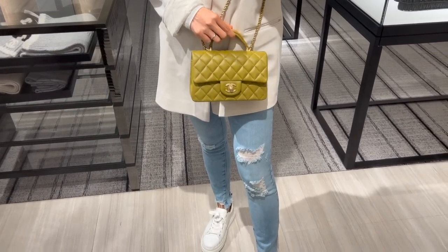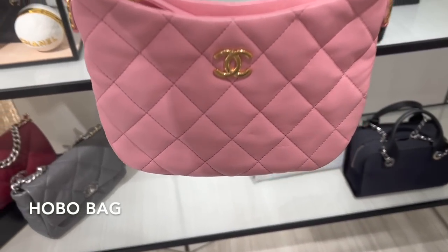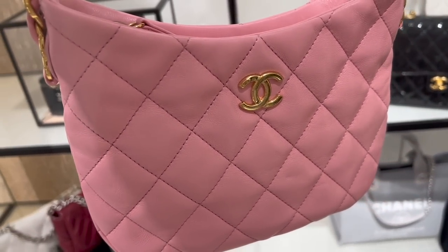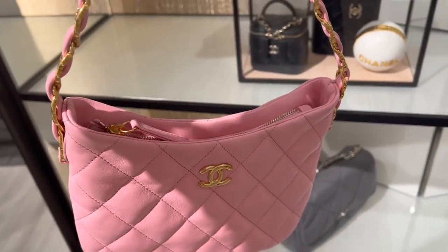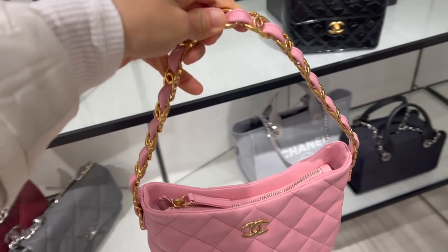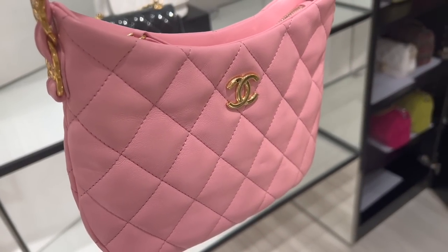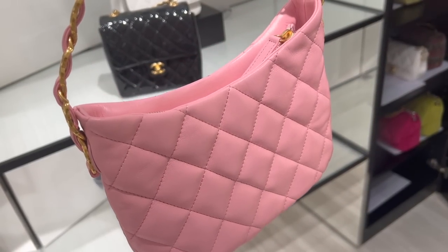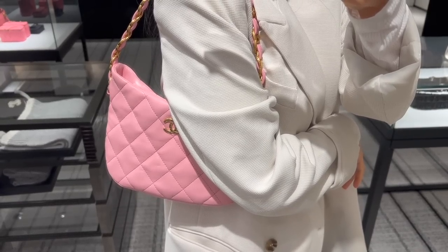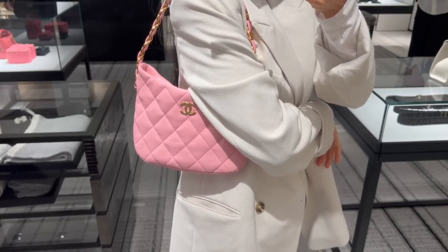This one is this season's hobo bag in lambskin with a CC logo chain. It's also available in black, but the black one was already sold. I like the zipper closure — it's really easy to open. This one retails for $4,100. If you're in the market for a hobo bag, I think the black one is not a bad option at all.